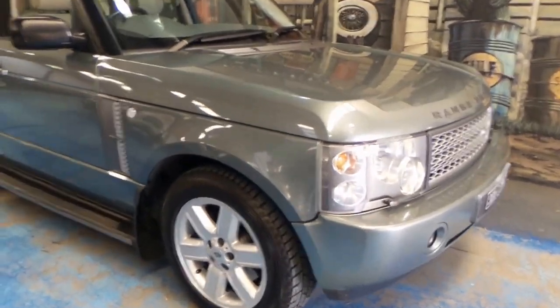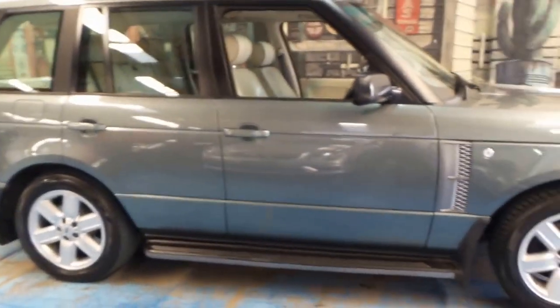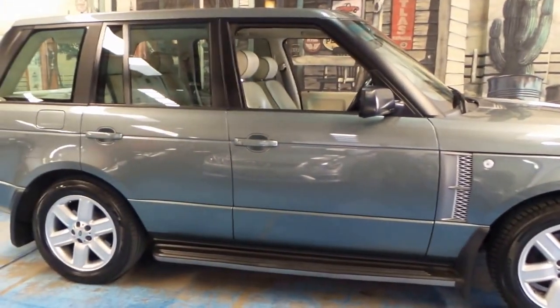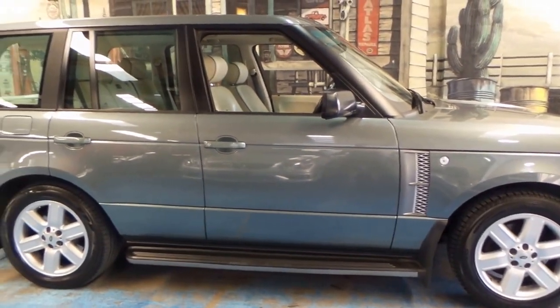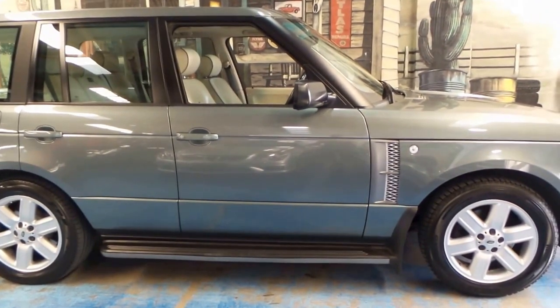Folks, here we have a very special Range Rover. It is a 2002, but it would be the best looked-after 2002 on the market. It was traded back into us from a regular customer of ours. He's bought an innumerable amount of cars from us. He lives in Adelaide and he traded it in on an ML63.